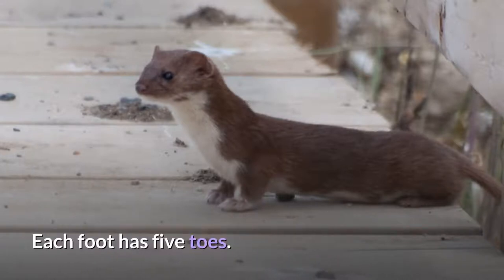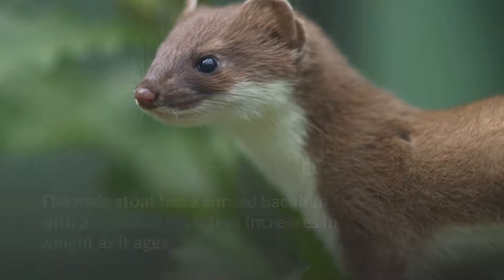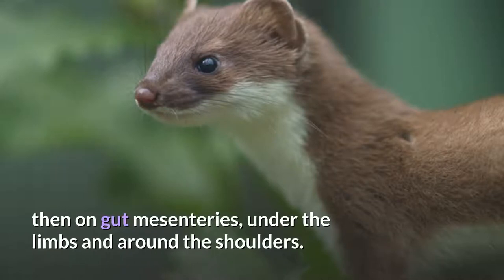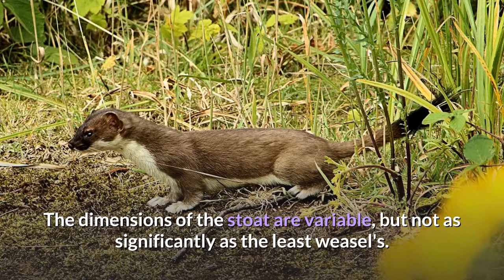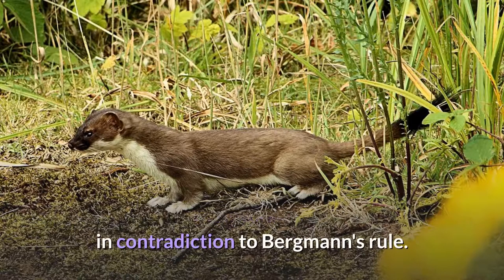Each foot has five toes. The male stoat has a curved baculum with a proximal knob that increases in weight as it ages. Fat is deposited primarily along the spine and kidneys, then on gut mesenteries, under the limbs and around the shoulders. The stoat has four pairs of nipples, though they are visible only in females. The dimensions of the stoat are variable, but not as significantly as the least weasel's. Unusual among the Carnivora, the size of stoats tends to decrease proportionally with latitude, in contradiction to Bergmann's rule.